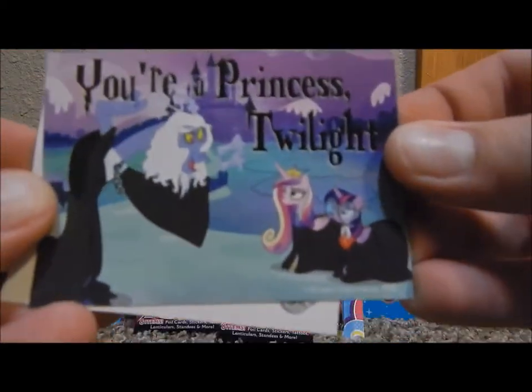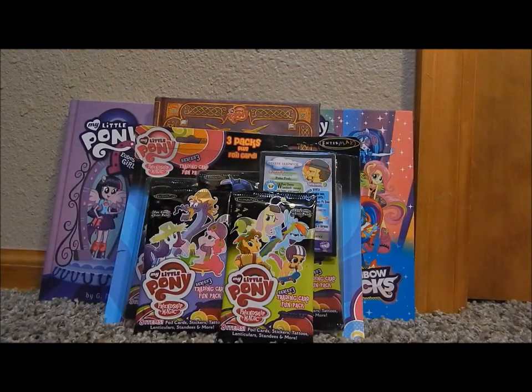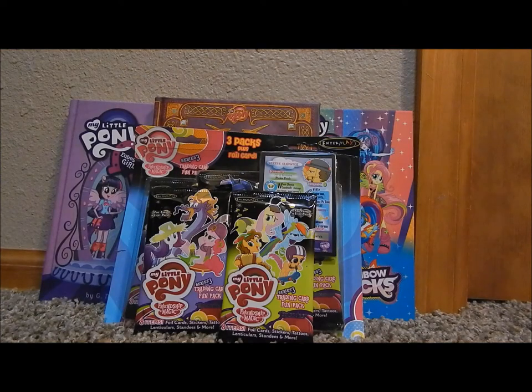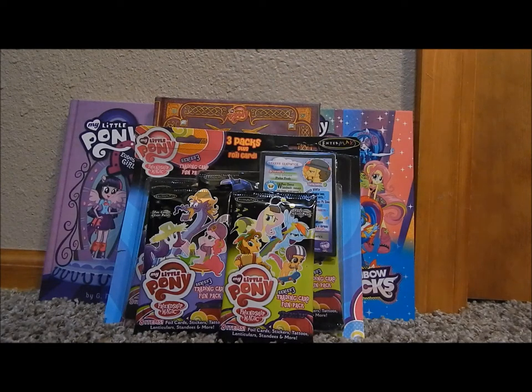I feel glad I have this one now. 'You're a Princess Twilight' — Harry Potter reference. Yeah, they do look like Harry Potter, but this is definitely a line for My Little Pony. Cheese Sandwich tattoo and smile sweepstakes. Pretty cool.